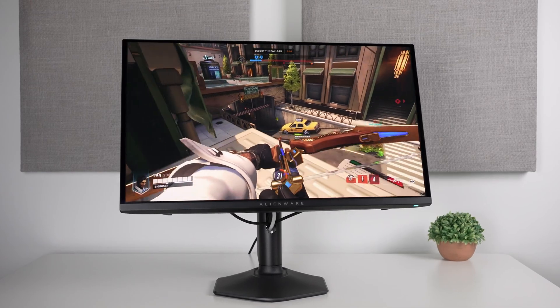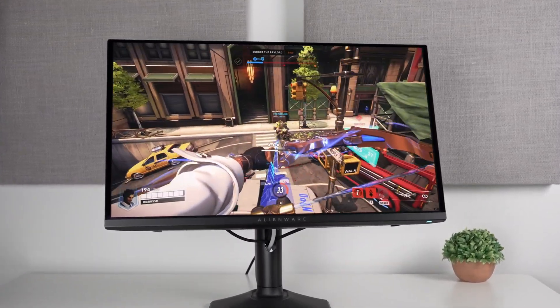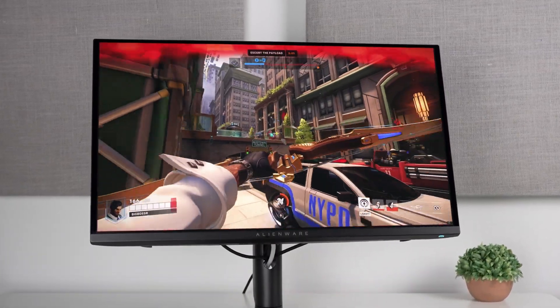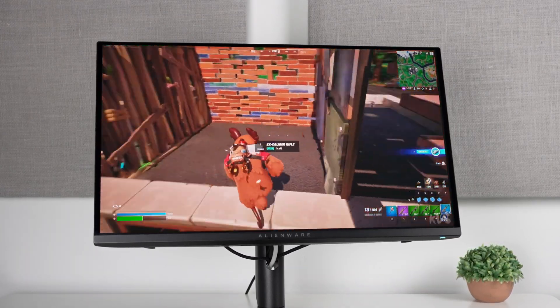It seems like these Samsung panels are typically very aggressive in pricing compared to LG, so I certainly wouldn't expect them to be significantly more expensive. Why not wait for something that's better for the same price? That's the way I see it.